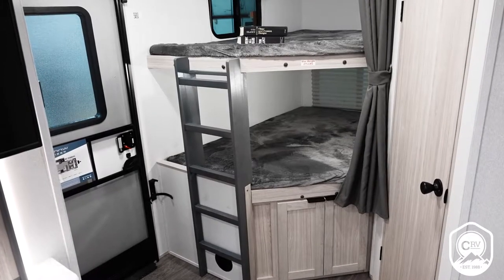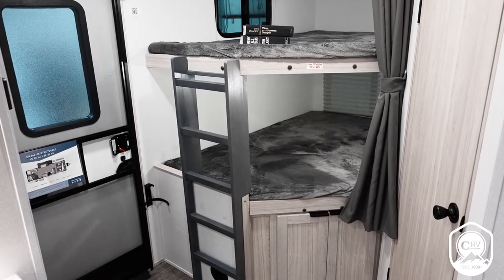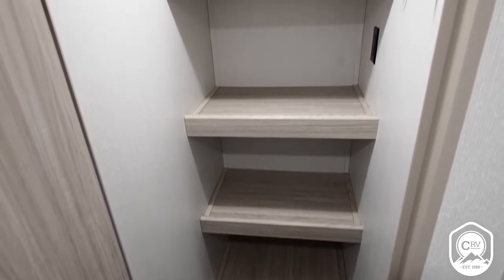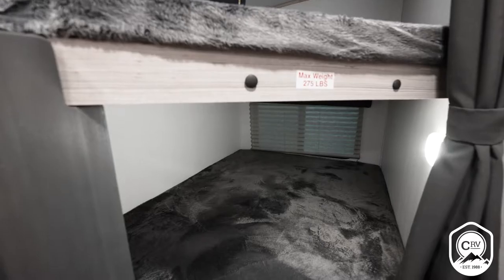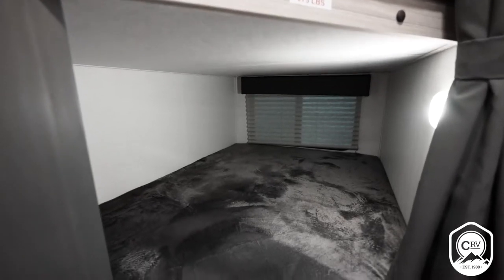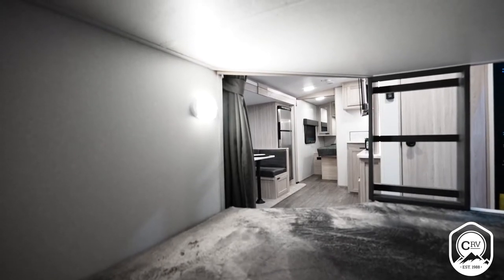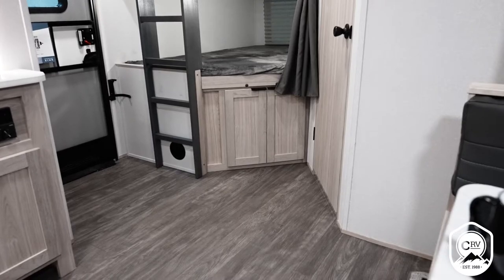One of the first things you'll notice when you enter the 258BHS is our big 30-inch entry door — it's going to make loading and unloading your camper a breeze. Right when you get inside, you'll see that walk-in closet or pantry that we're known for. You'll also notice it's a classic double-over-double bunkhouse floor plan. Our bunks have a weight capacity of 275 pounds apiece, and we put bonus storage underneath the bottom bunk.